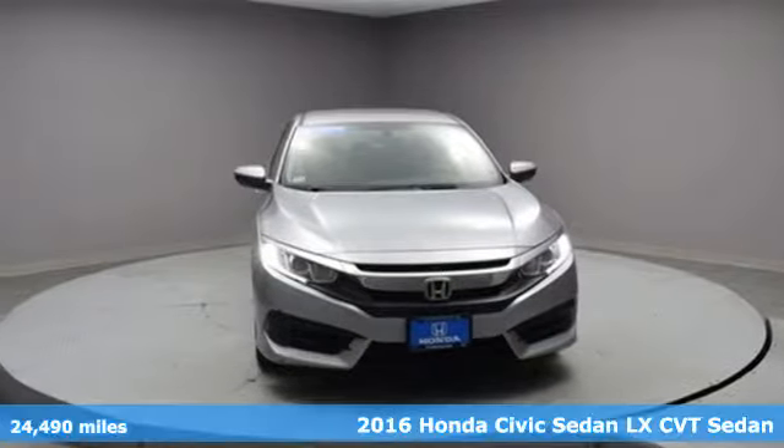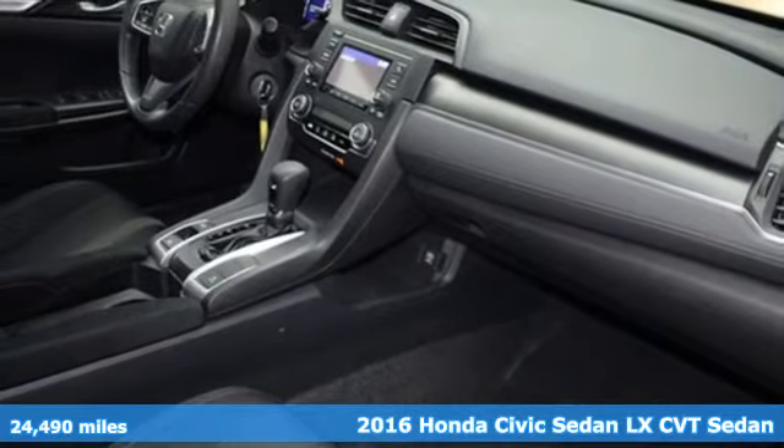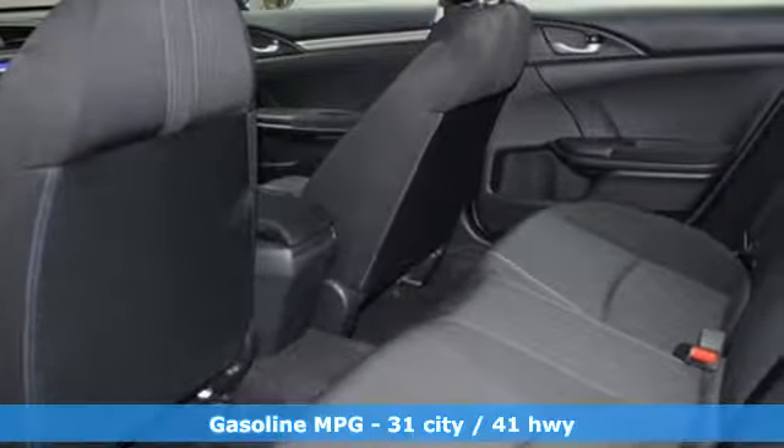It's a 2016 Honda Civic Sedan. Every Honda is designed with the driver in mind. You'll look forward to every drive with features like these.